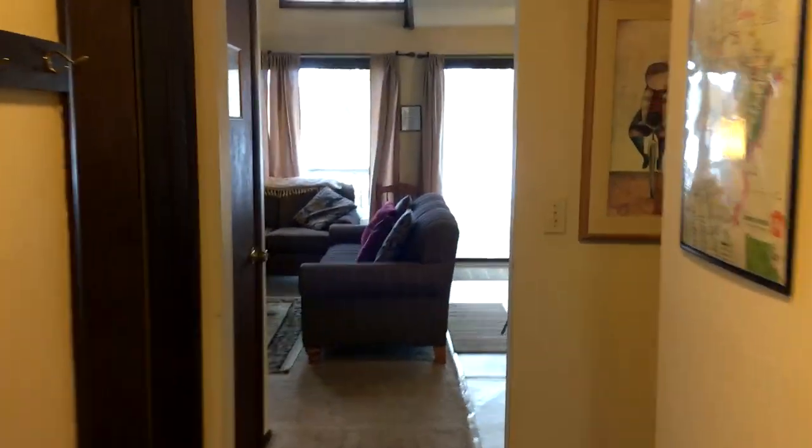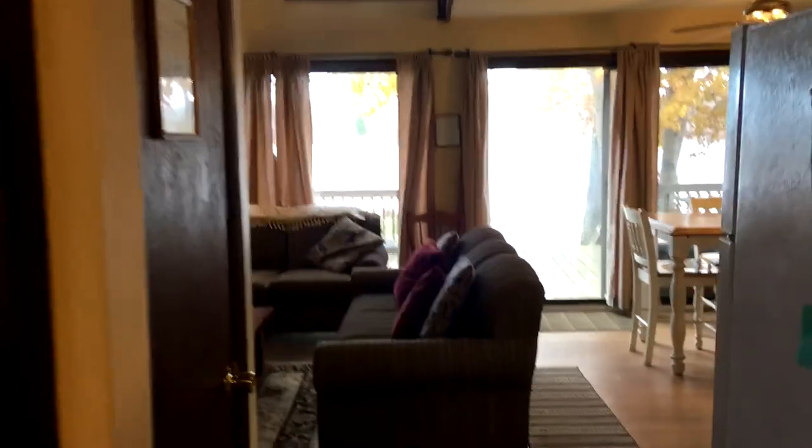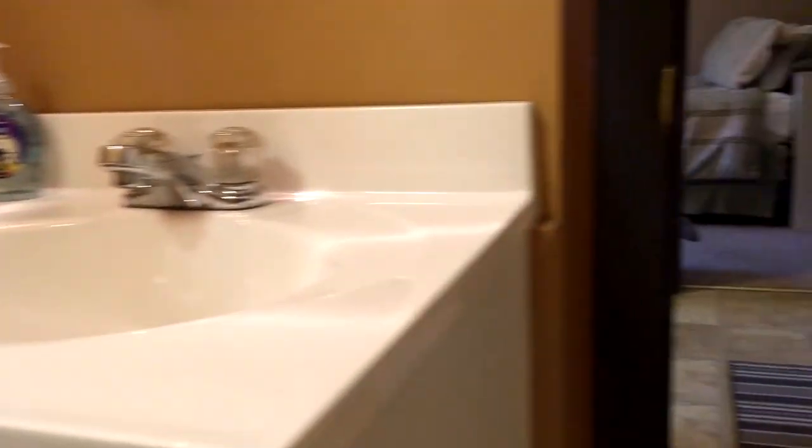When you come into the house you'll see the first bedroom downstairs. It's a queen bed. There's a TV in the room, a small dresser, and it's conveniently located on the first floor. Just off the main floor is the full-size bathroom. There's a tub, shower, and it's conveniently located on the ground floor.